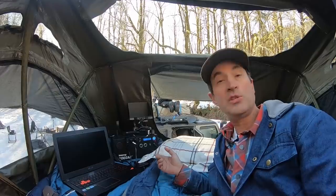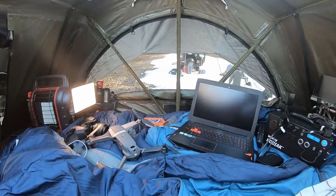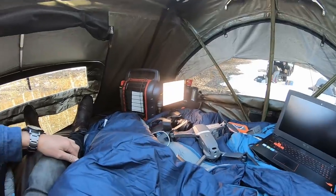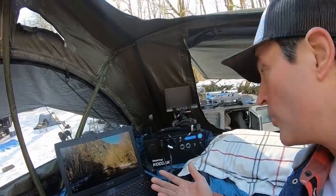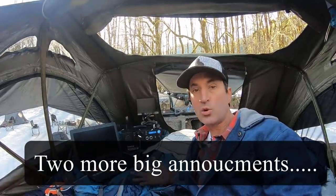I should have the K2 in a couple of weeks and I'll do a review on that. But I've been using the original Kodiak since last year for all of my charging needs. You can see I've got a ton of stuff hooked up to it — the laptop, drone batteries, GoPro batteries. They're great if you're hunting, a sports enthusiast, or an overlander.